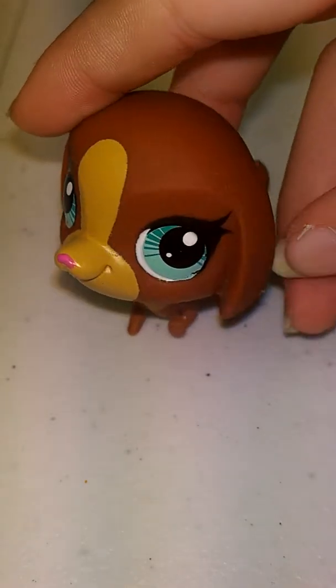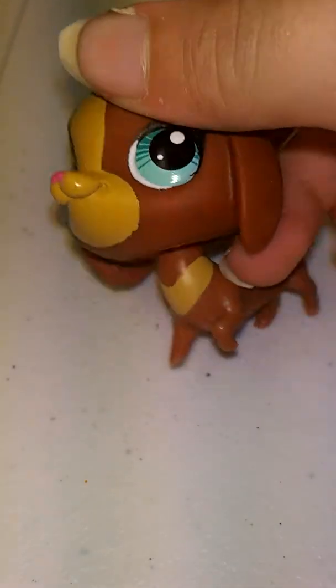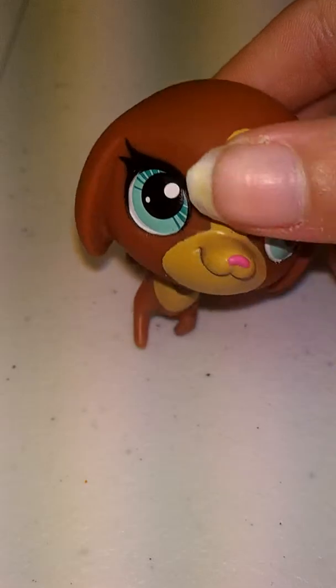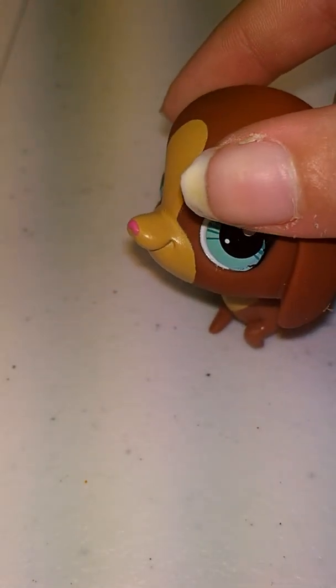Next, we have this dachshund, or wiener dog. I don't know why, but I love the Littlest Pet Shop dachshunds. I just really like this one because it's got such a big nose — it's so big.